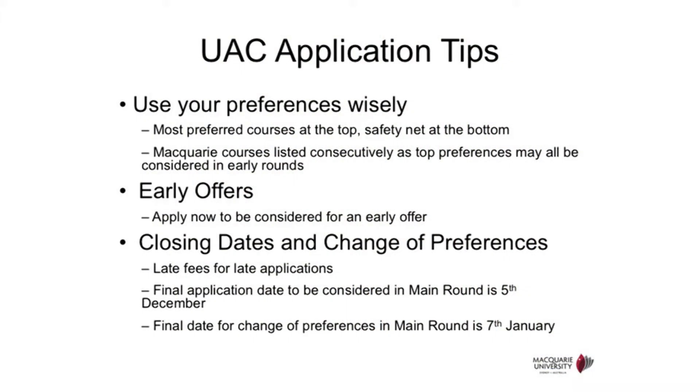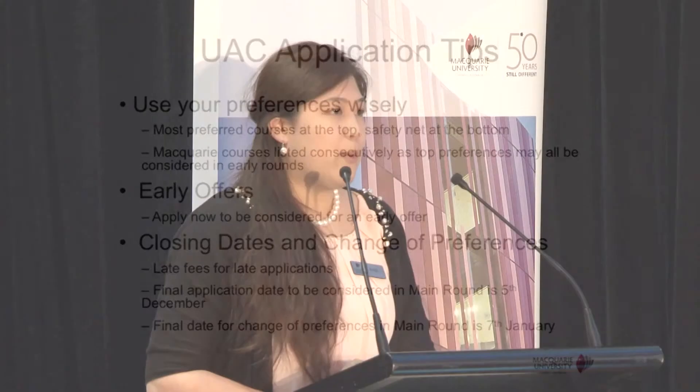UAC allows each candidate to list up to nine preferences, so you need to use your preferences wisely. Your first or top preference should always be the one you most prefer. As you go along your preference list, you also want to include degrees that you're sure you'll get into. You can visit the Macquarie website to check last year's rank as a reference point, so by preference eight or nine, you know you'll get that degree.